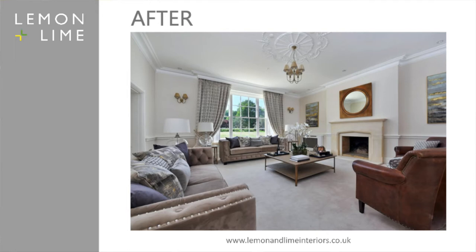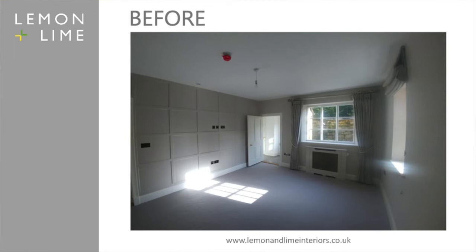So this was a lovely kind of snug — or should have been a lovely snug at the back of the house — but it just felt very cold. And that's the after: a nice sideboard with the mirror above it. We couldn't attach anything to the panelling in here — beautiful panelling — but we worked with what we had.